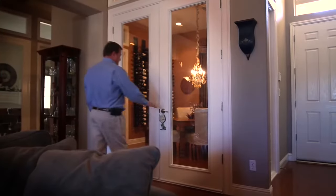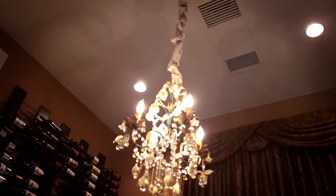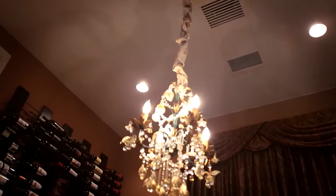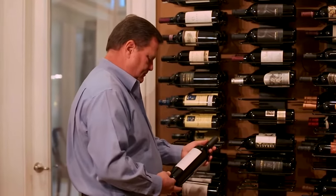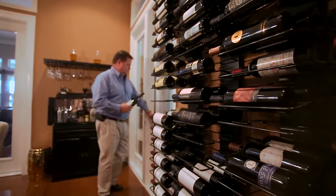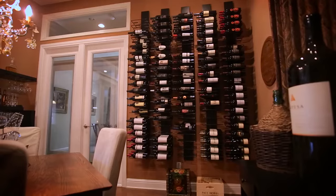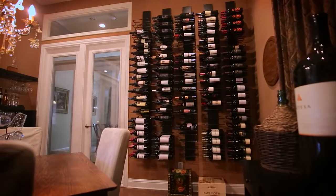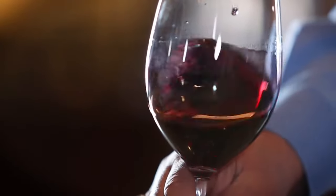I wanted to go with the ceiling mount unit where it's virtually invisible unless you're looking straight up into the ceiling, and I wanted to have the split system where I had the condenser venting to the outside of the house. It's a really nice system, easily installed between the rafters. It's a very quiet system — most of the noise is outside where the condenser is, so inside the house you barely hear it when it's in its cooling status.